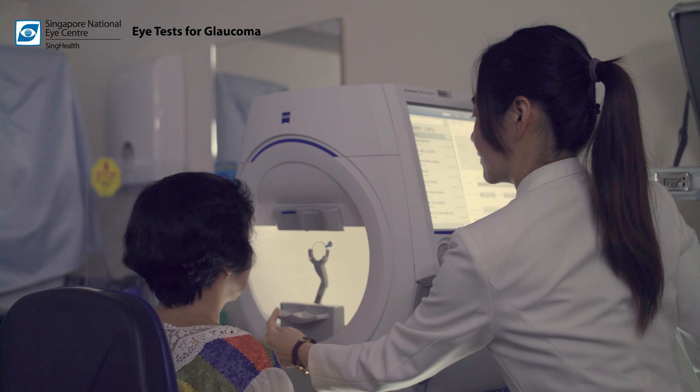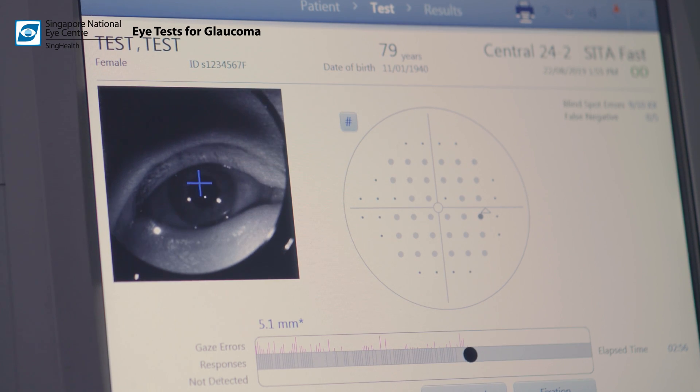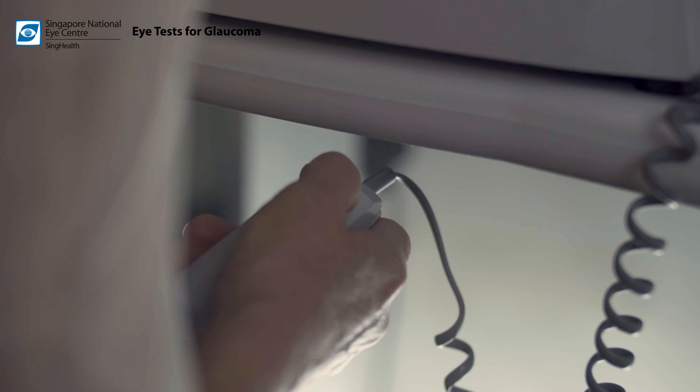The patient will be asked to look straight ahead at a fixed spot in the machine and watch out for spots of light or targets which appear in their field of vision. If the patient sees a target, he indicates this by pressing a button. The button should only be pressed when the target is sighted. The result will give an indication of the visual field of the eye.